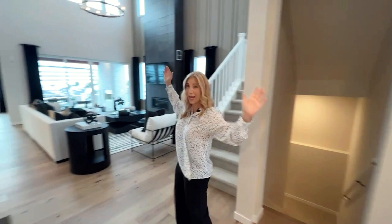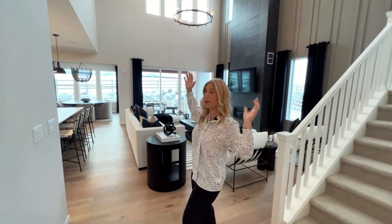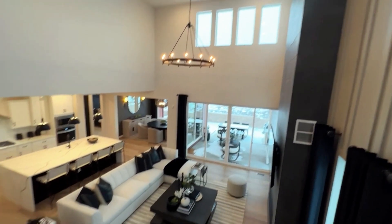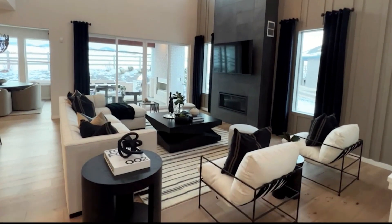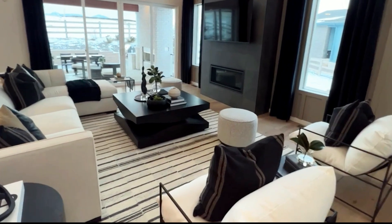Then we come out this way and we see this grand, huge area open with high ceilings, a gorgeous fireplace, and gorgeous lighting. It is just an exceptional room.